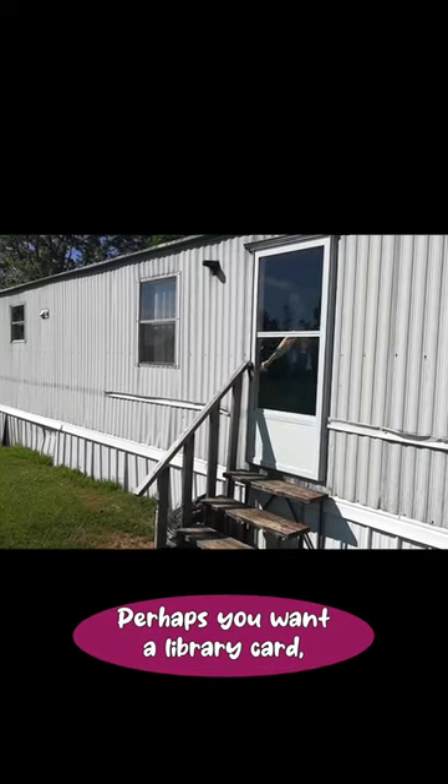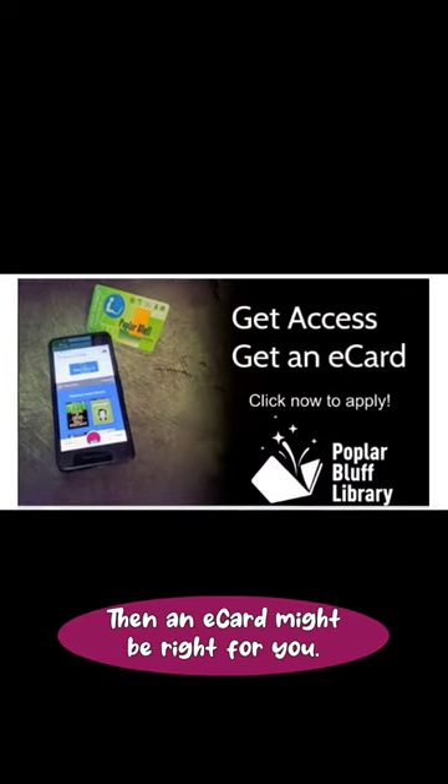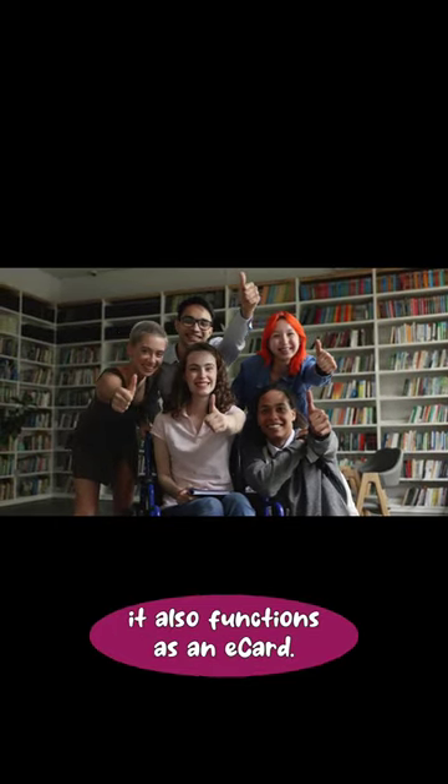Perhaps you want a library card, but perhaps you can't get out or don't want to get out. Then an e-card might be right for you. Note: if you already have a Poplar Bluff Library card, it also functions as an e-card.